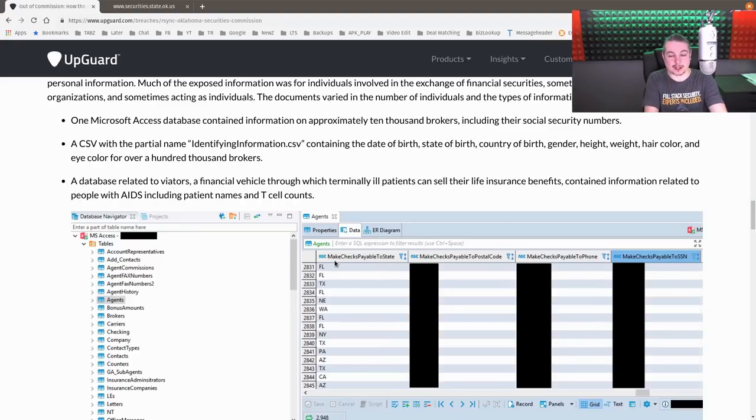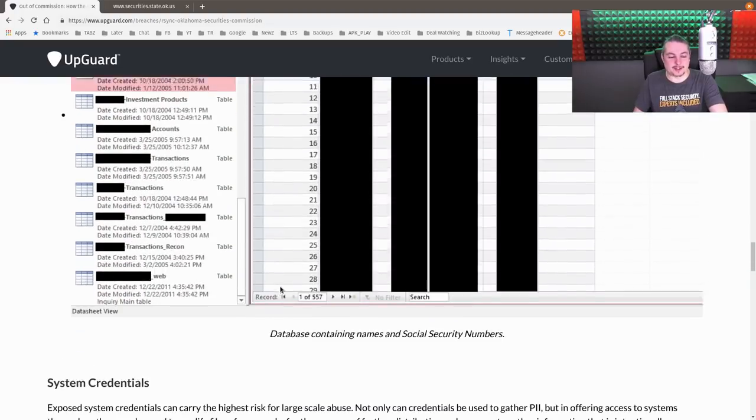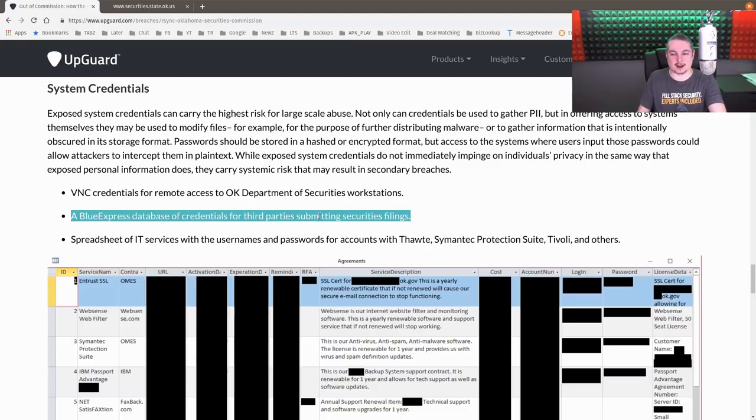If you're a broker in Oklahoma watching this, just be aware and get some identity protection — be very vigilant. Your information was apparently completely leaked by the securities commission that was commissioned to audit you. On top of that, there were system credentials exposed: VNC credentials for remote access to the Oklahoma Department of Securities' workstations. When I see VNC, it often means someone didn't have a budget, threw VNC on a machine, put all the passwords in a spreadsheet, and that spreadsheet got exposed. There could be more issues coming from this.